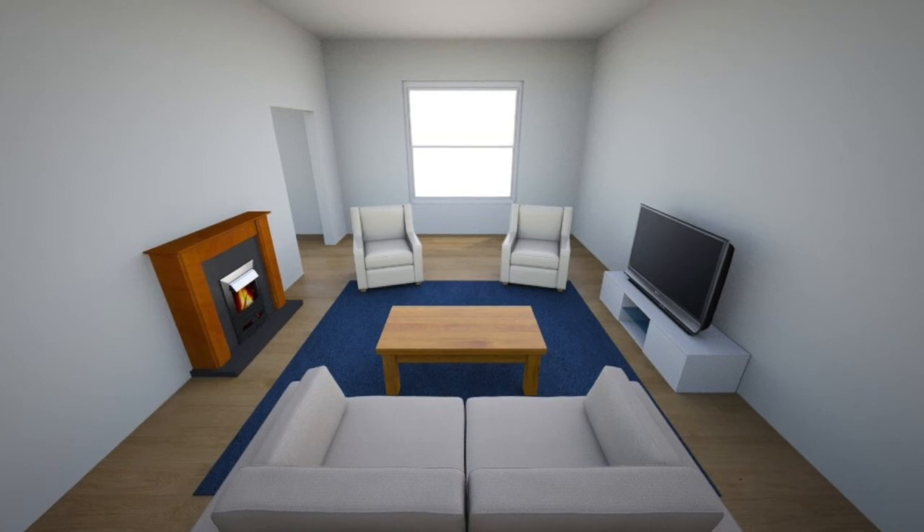Ideally, the couch addresses the window. In a different scenario, the window is opposite the fireplace. Ideally, in this case, the TV would go on the wall adjacent to the fireplace.